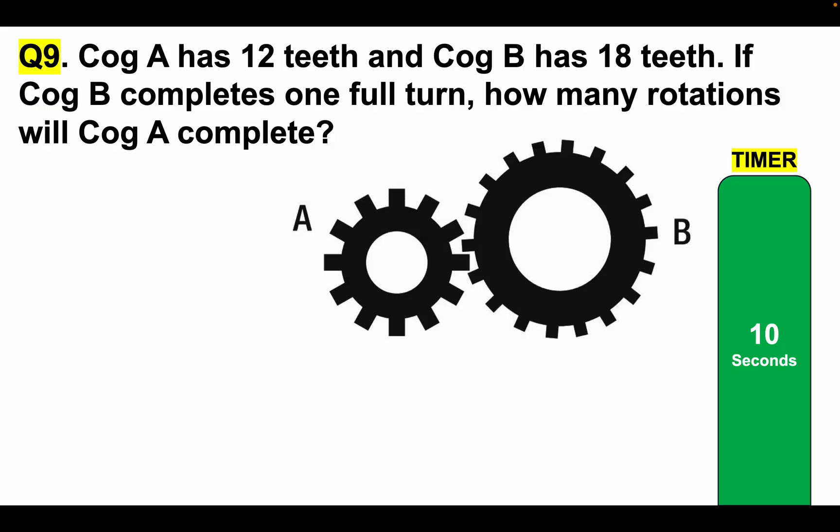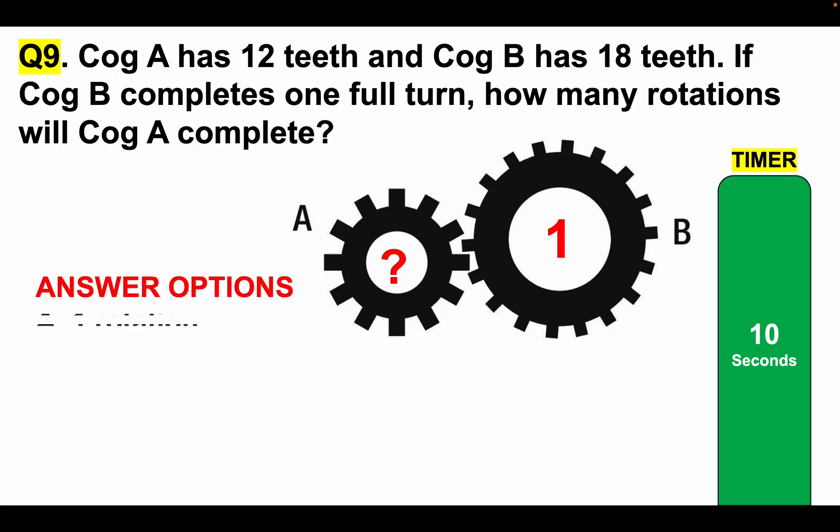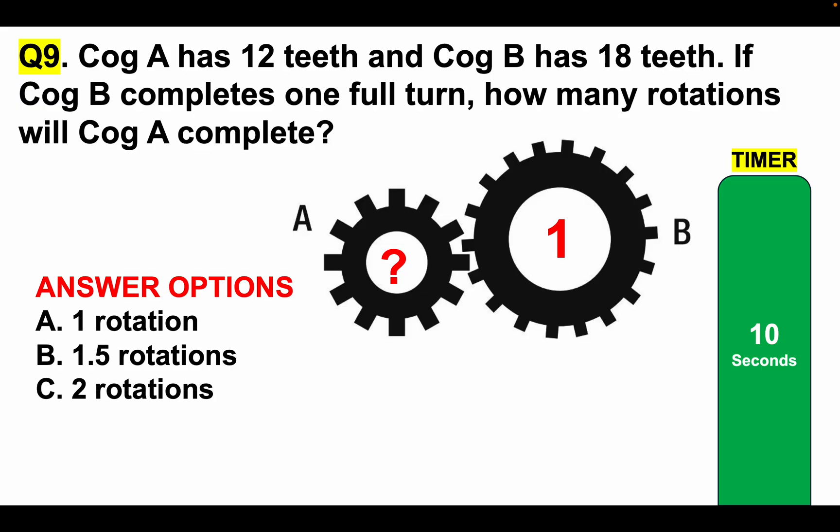Cog A has 12 teeth and cog B has 18 teeth. If cog B completes one full turn, how many rotations will cog A complete? Answer options: A, one rotation; B, 1.5 rotations; C, two rotations; or D, three rotations. Read the question carefully. Tell me your answer in the comments section. Here is your 10-second timer — pause the video if you want to.